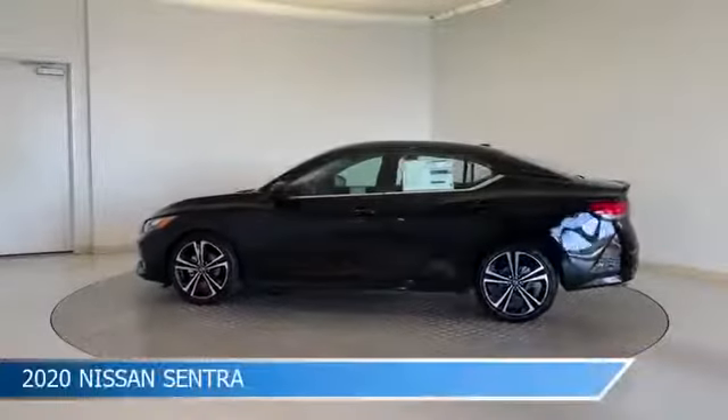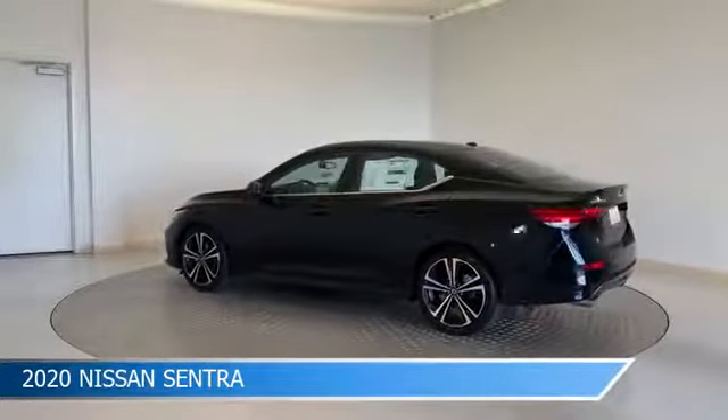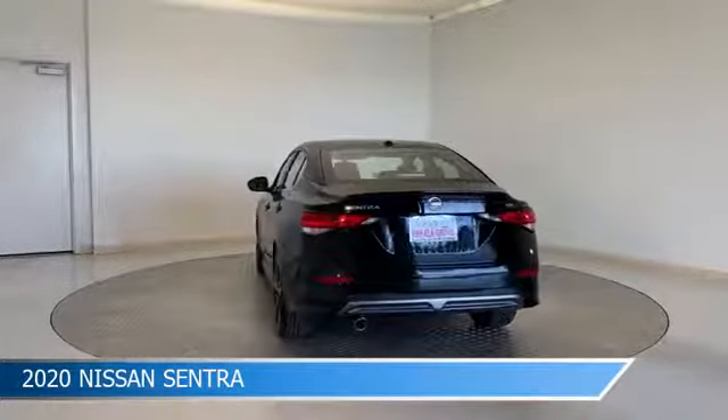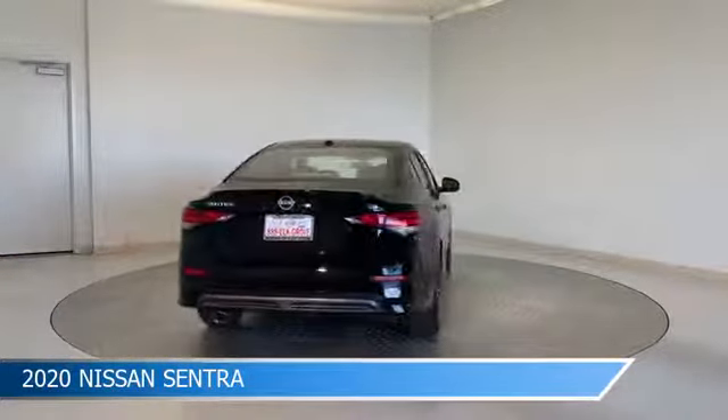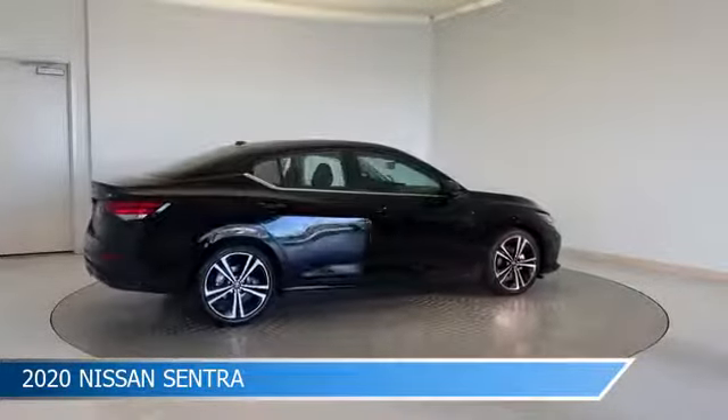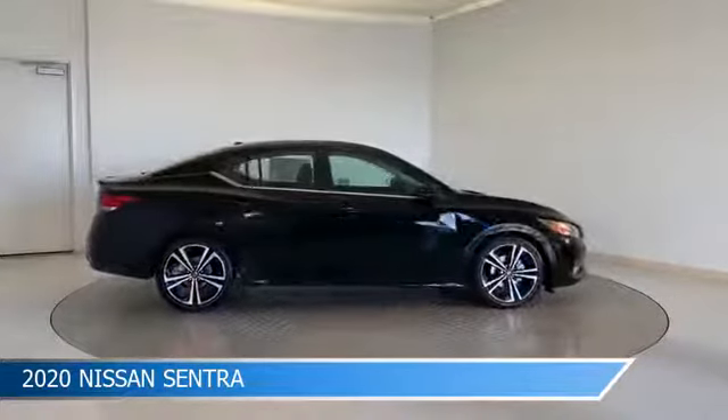Take a look at this 2020 Nissan Sentra, equipped with a CVT with X-Tronic transmission in super black. This car comes with some great features including alloy wheels, brake assist, Android Auto, anti-lock brakes and more. Come in and check it out today.